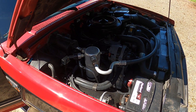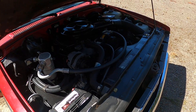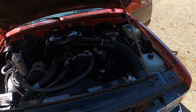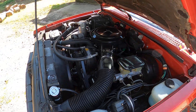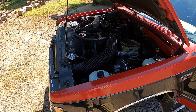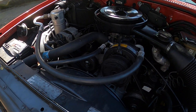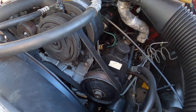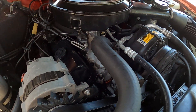It does have AC. The R12 refrigerant is low so it doesn't blow cold, but it does work. Everything's nice and clean under here. There is a little bit of a leak on the valve covers.